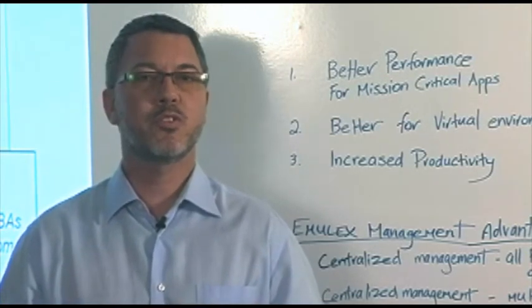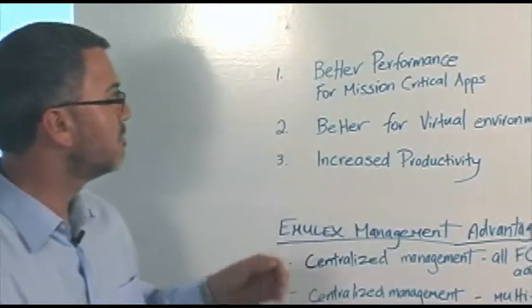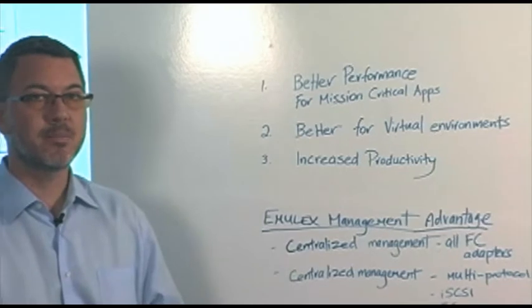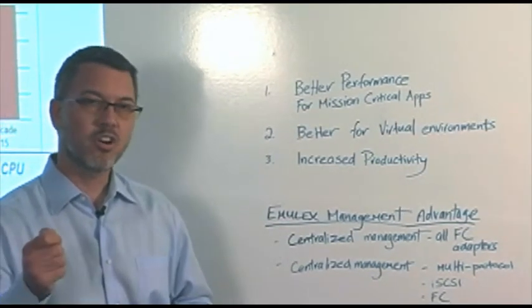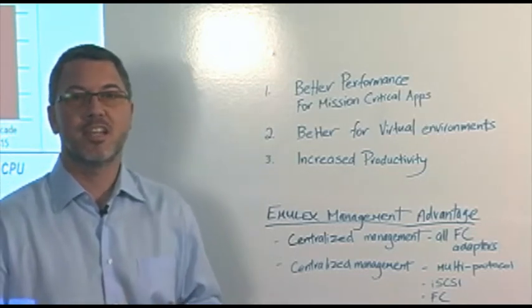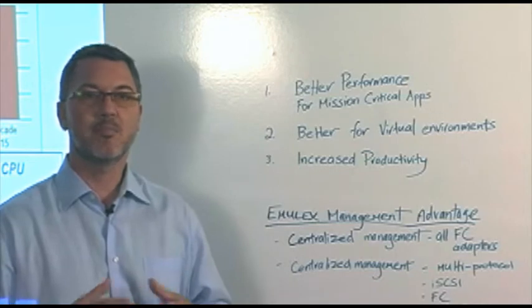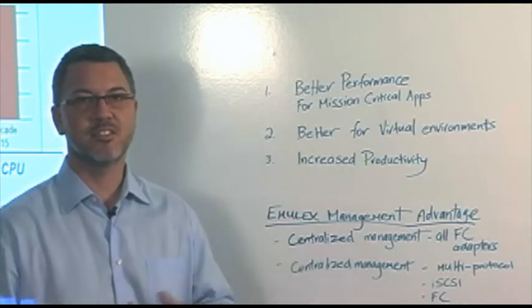We want to talk through three important areas of priority for IT administrators: better performance for mission-critical applications, finding the best solution for virtual environments which are absolutely critical in today's data center, and increased productivity — how long it takes an administrator to install and manage hundreds or thousands of HPAs across the data center.